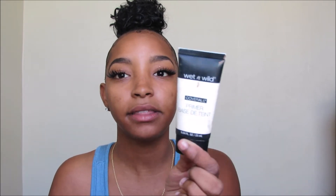Jumping right into the video — I already went ahead and primed my skin with the Wet and Wild Cover All Primer. It was like five dollars at Walmart. If you guys have oily skin, I highly, highly recommend this primer. It's bomb and it's only like five dollars. Wet and Wild did the damn thing with this one.